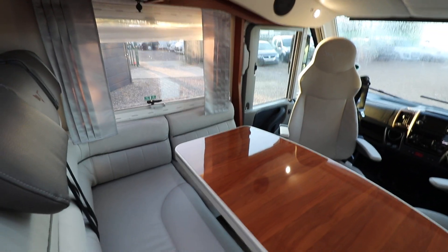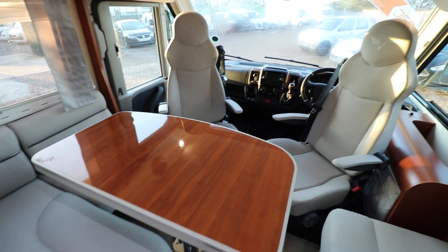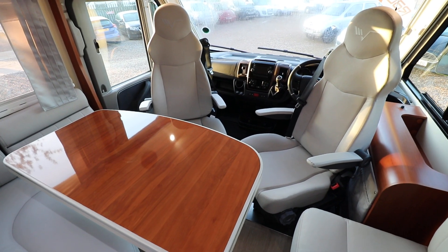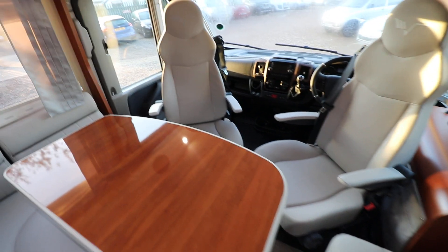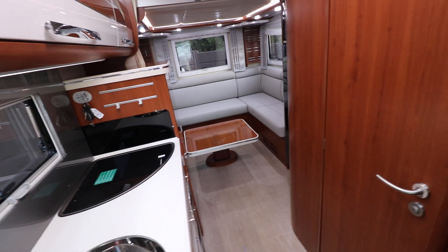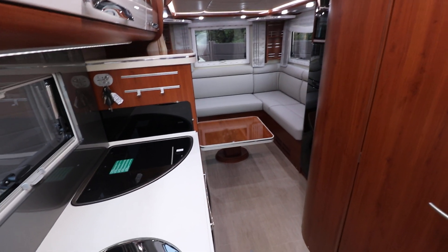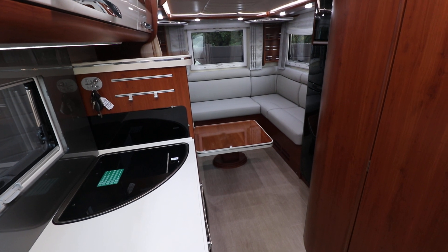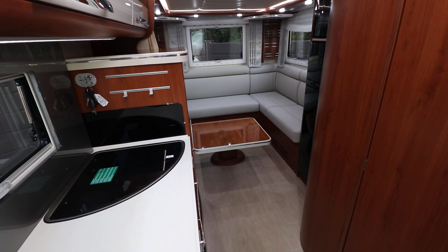This motorhome has four seat belts, climate control air conditioning, a reversing camera, driver and passenger airbags, and a passenger electric window. On the top there's a solar panel and digital aerial. If you're interested in viewing this motorhome you can contact us on 0115 930 3140.